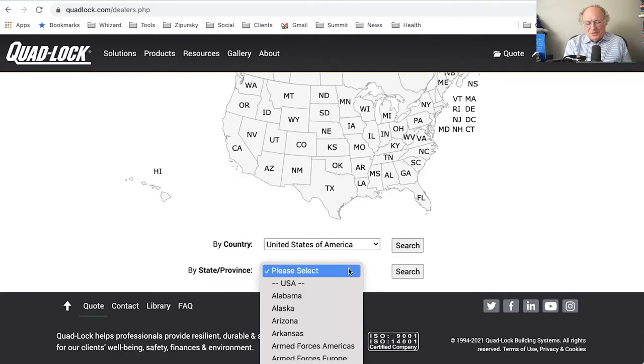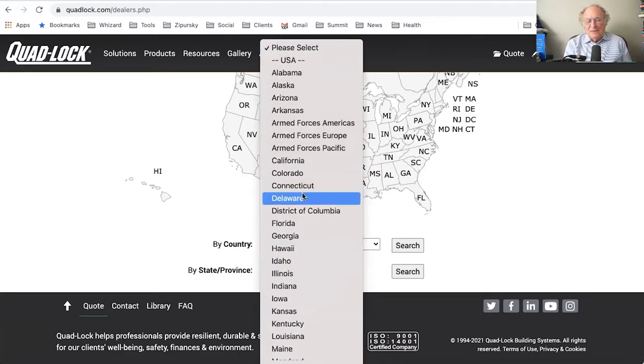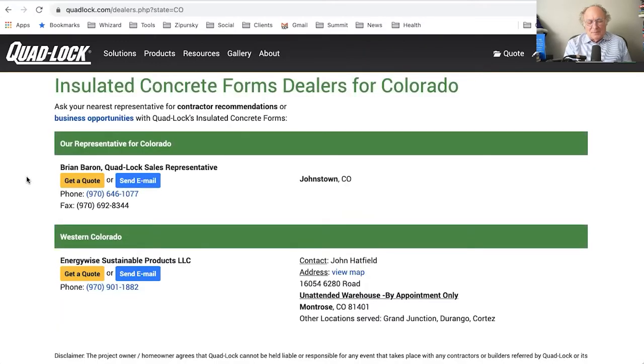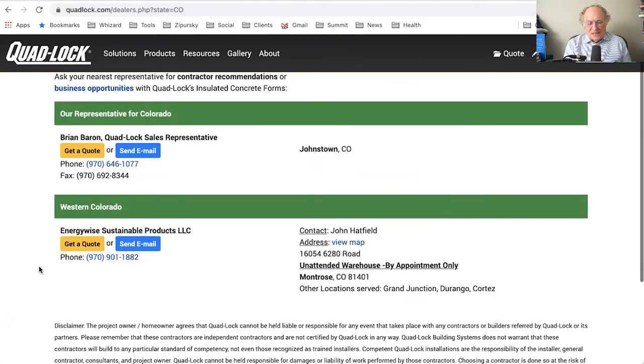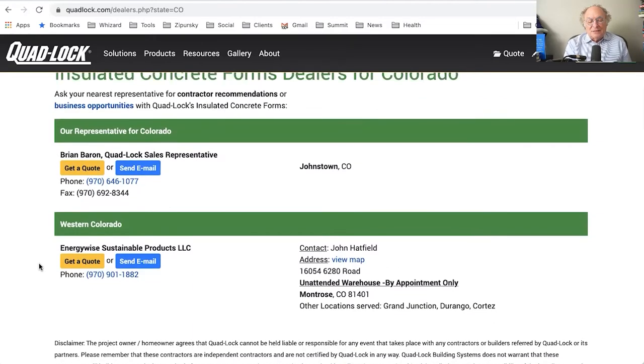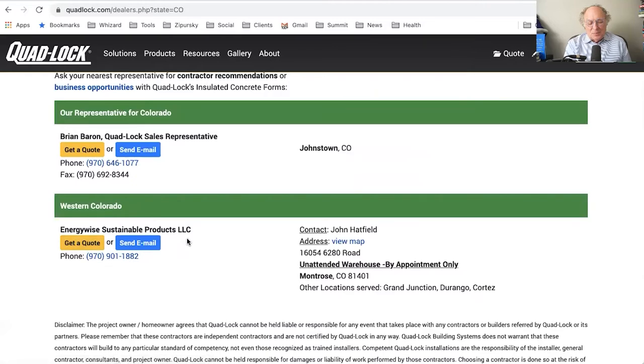I see a huge map, so I'll pick Colorado where I live. Up pops insulated concrete form dealers for Colorado, with a message to 'Ask your nearest representative for contractor recommendations or business opportunities with Quad Lock's insulated concrete forms.' There's a representative listed and a dealer called Energy Wise Sustainable Products — which sounds like a good company to do business with if you're interested in insulated concrete forms.